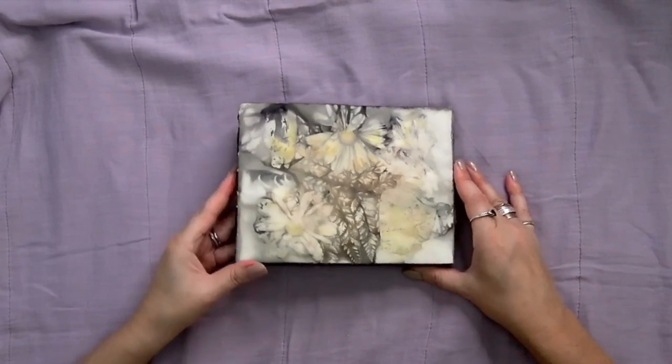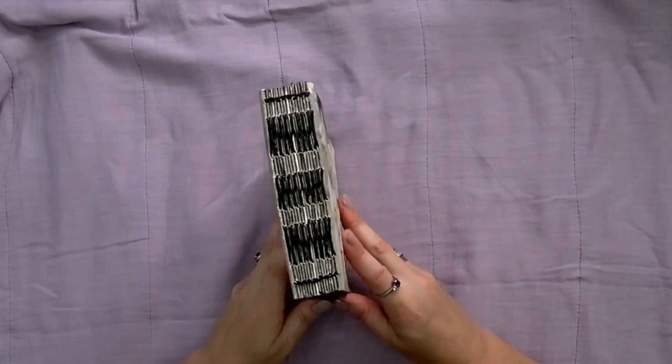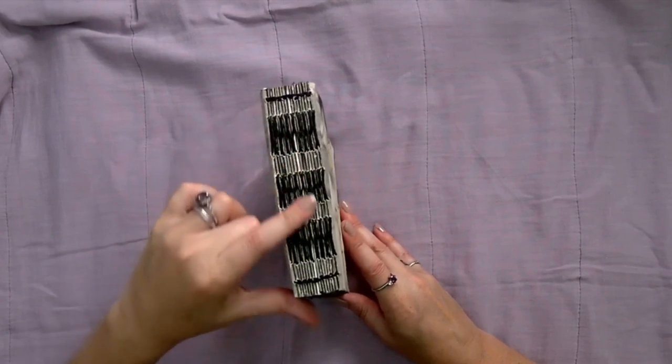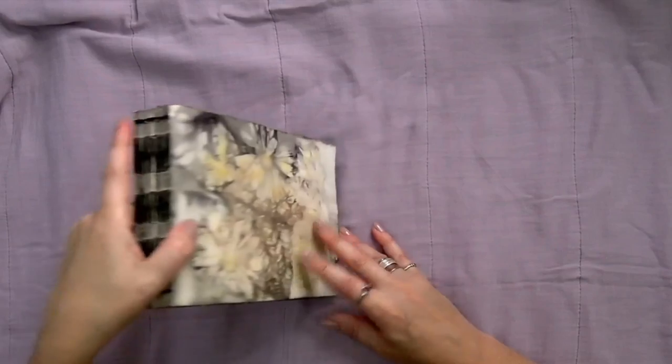This is Olga, and she is a deluxe classic in the landscape orientation. And look at that beautiful stitching — it's waxed linen thread that I've used to do that French link stitch.